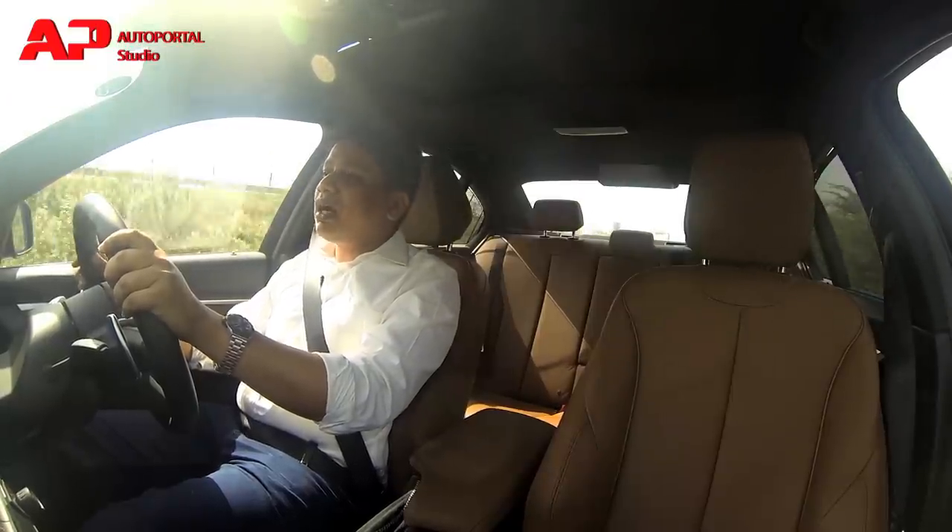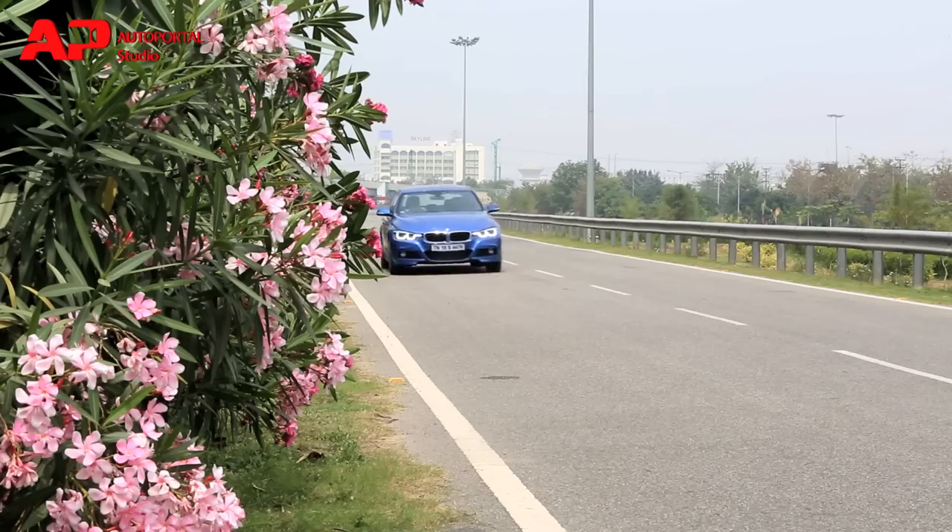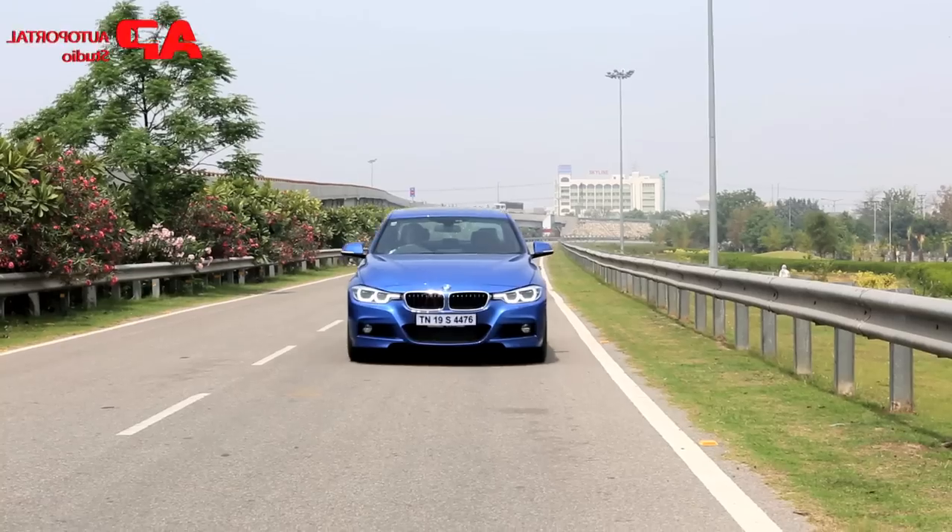This car offers a very crisp steering wheel — the best in this segment. It's better than the A4, better than the C-Class, and definitely better than the S60.